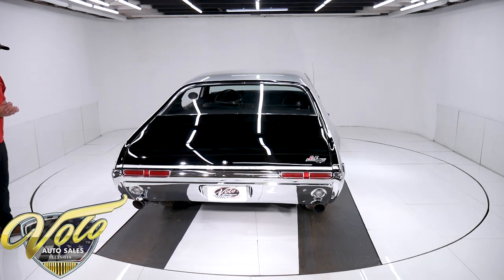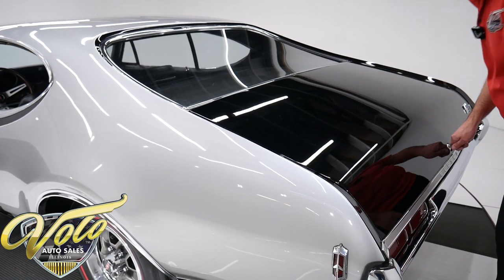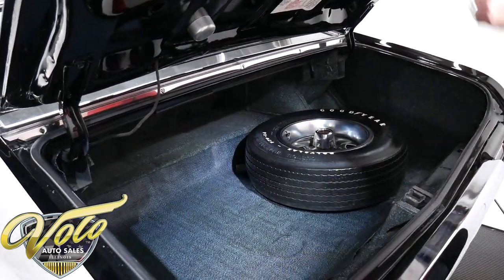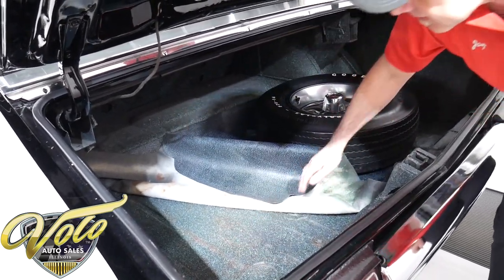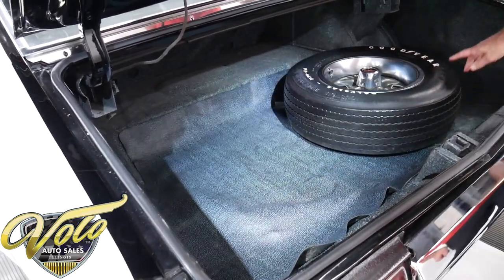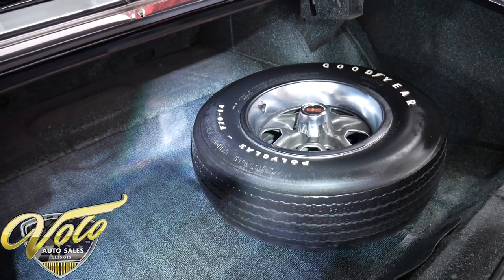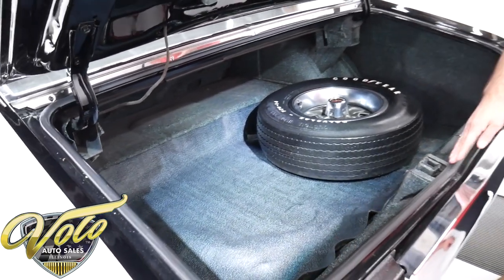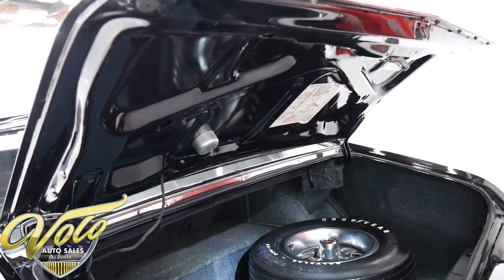Let's open it up and see what the inside looks like. I could literally shave in the reflection of this paint — it's amazing. Nice, clean trunk. Solid metal, neatly spatter painted. You've got the mat and a matching fifth wheel with a polyglass white-letter tire for a spare. I don't see a jack. But it's all painted real nice under the lid and the jamb. The weather strip is replaced. It's a nice clean trunk.